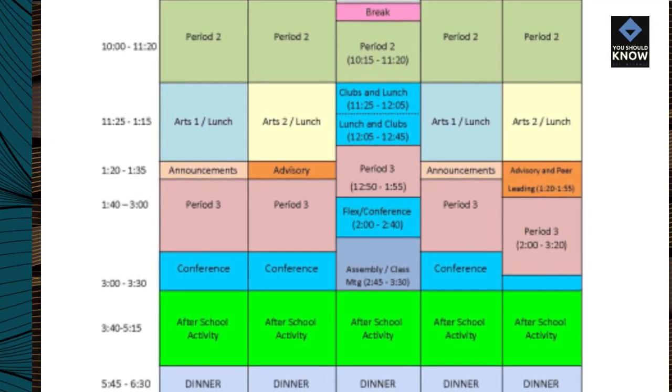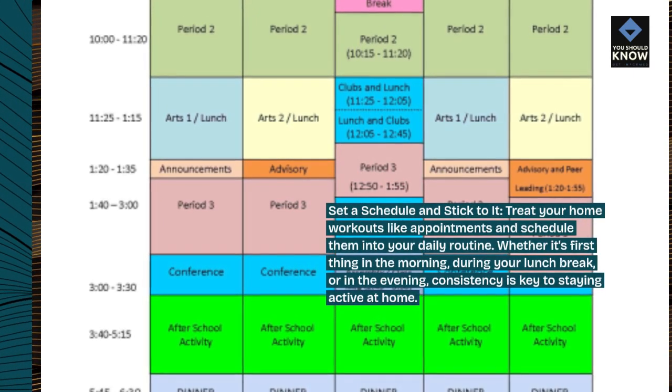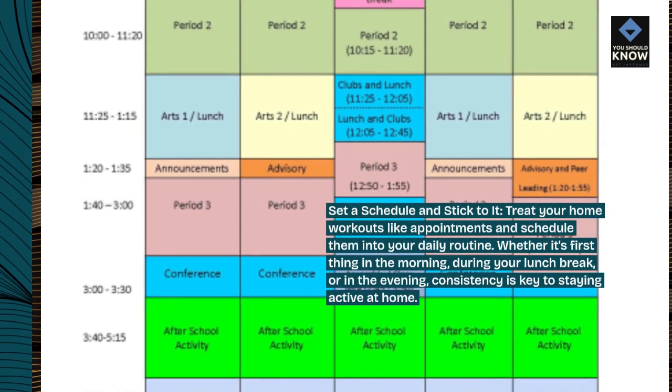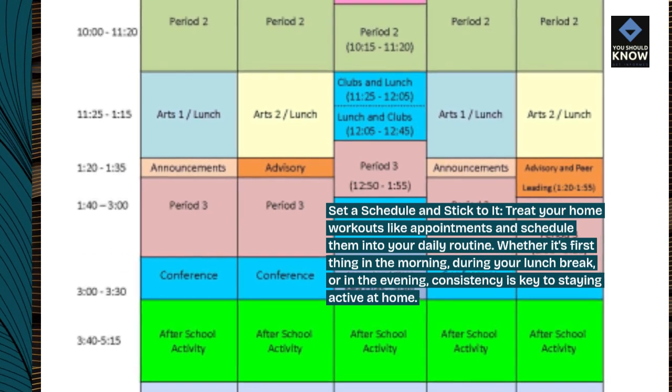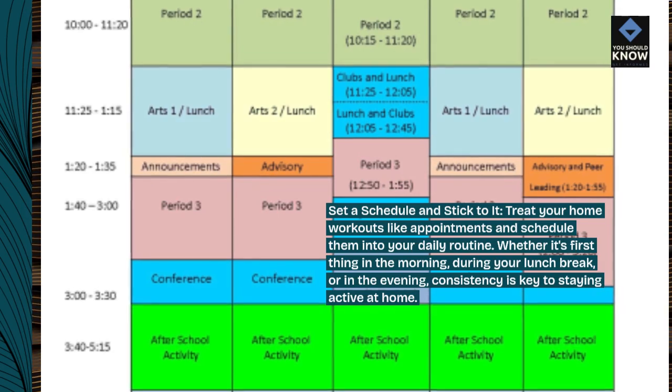Set a schedule and stick to it. Treat your home workouts like appointments and schedule them into your daily routine. Whether it's first thing in the morning, during your lunch break, or in the evening, consistency is key to staying active at home.